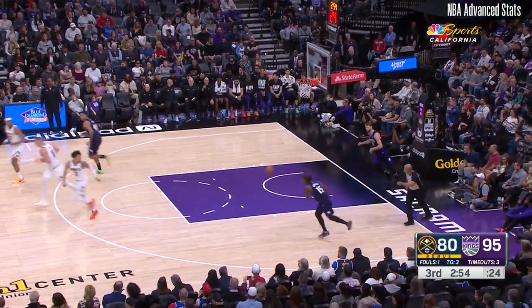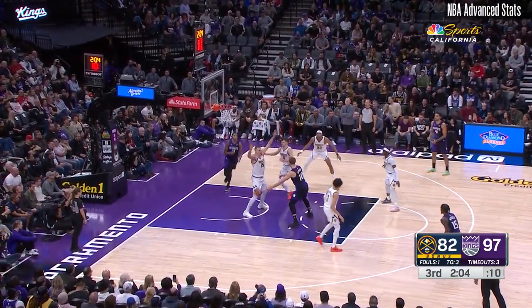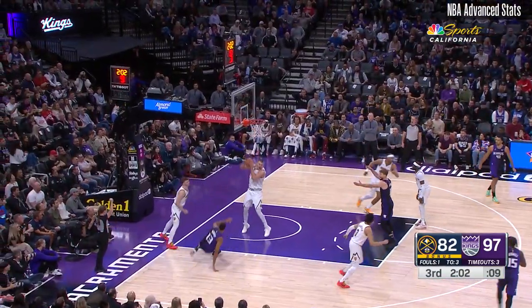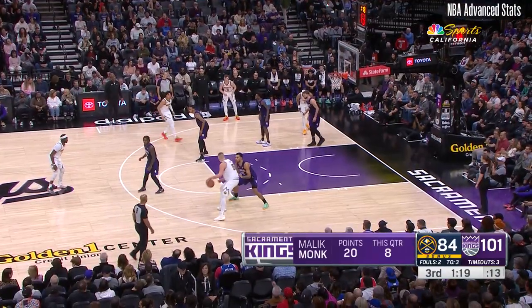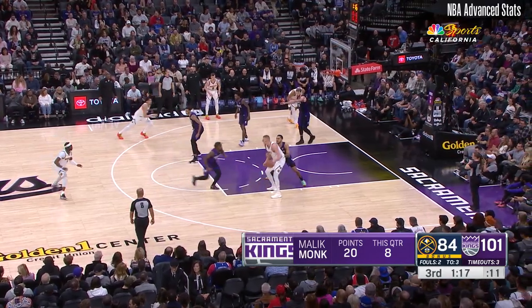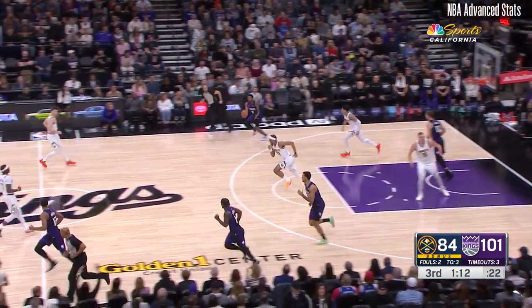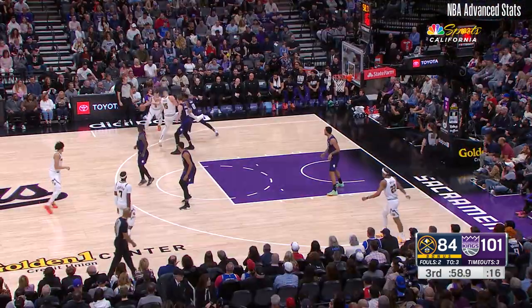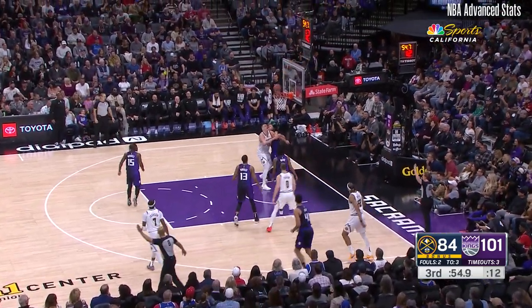Joker. Sabonis with the spin, bounce pass — Murray got it blocked and fouled by Joker. Jokic one-on-one, no double team, nobody digging. Mitchell comes off the bounce and they get another stop — good defense. Under a minute to go in the third quarter. Brown turns the corner, sprays it to Najee for three.